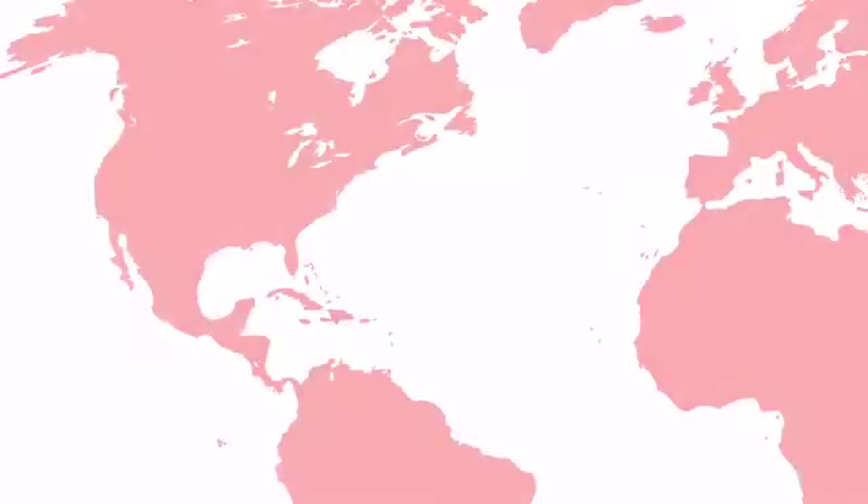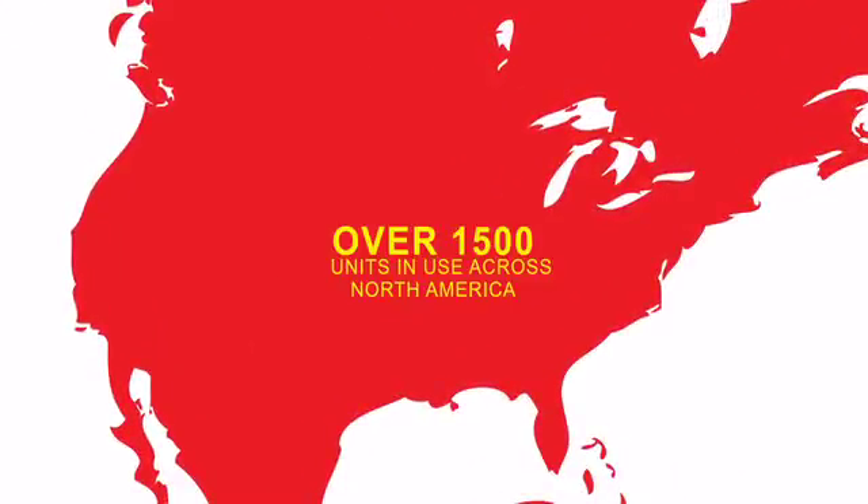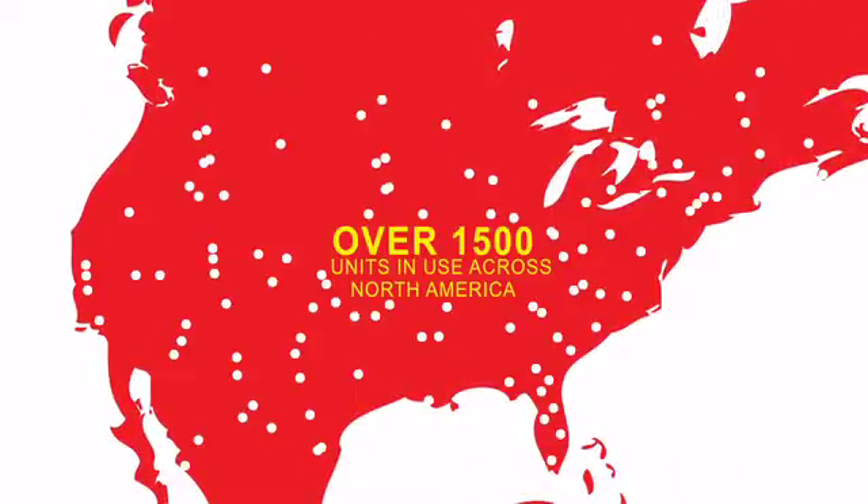Since 1977, John Meunier is the final choice for the design, manufacture and servicing of wastewater pretreatment works, with over 1500 units across North America.